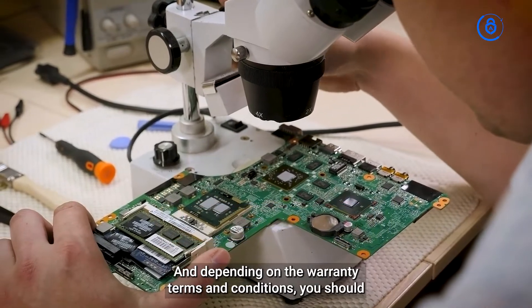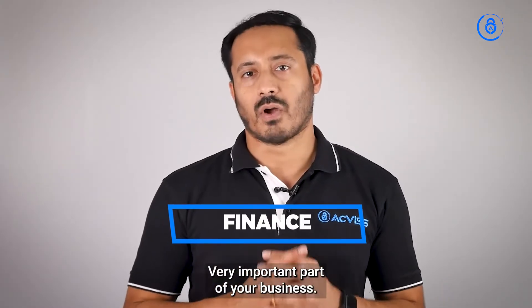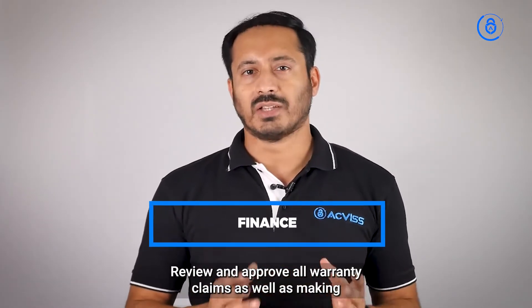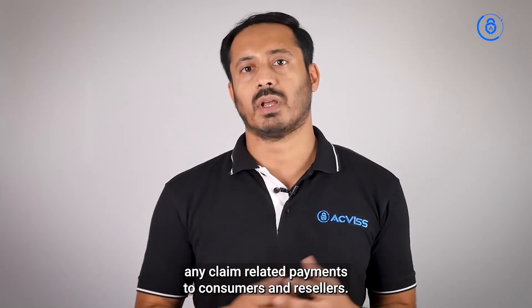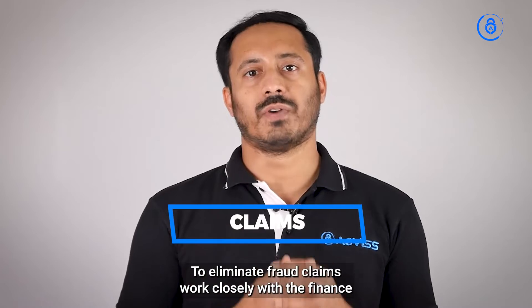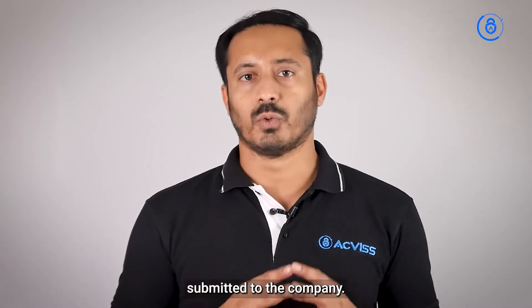Repairs start with receiving the return products, and depending on the warranty terms and conditions, you should have a good system of maintaining spares and repair procedures. Finance is a very important part of your business — review and approve all warranty claims, as well as making claim-relative payments to consumers and resellers. To eliminate fraud claims, work closely with the finance department to examine and verify warranty claims submitted to the company.